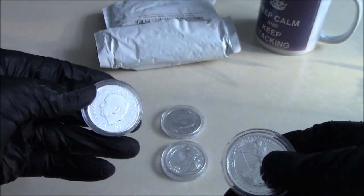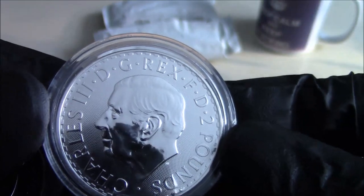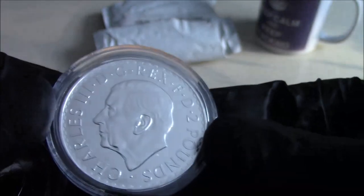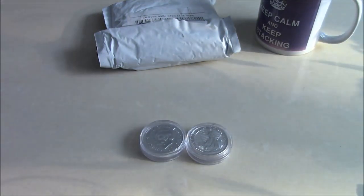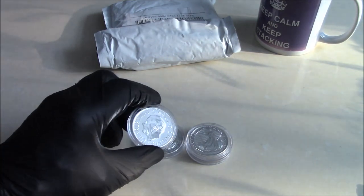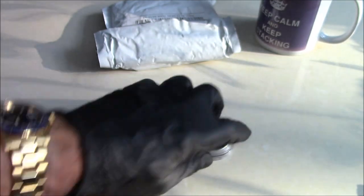I was going to buy six originally, but I do know that these things suffer dreadfully from milk spotting — the 999 Britannias. These don't actually look too horrific, but I'll have a closer look later. A buddy of mine had some in storage, they were fine when he put them in, and a few months down the line they were all milked up. So I'm not holding out too much hope, which is why I only bought four of them.